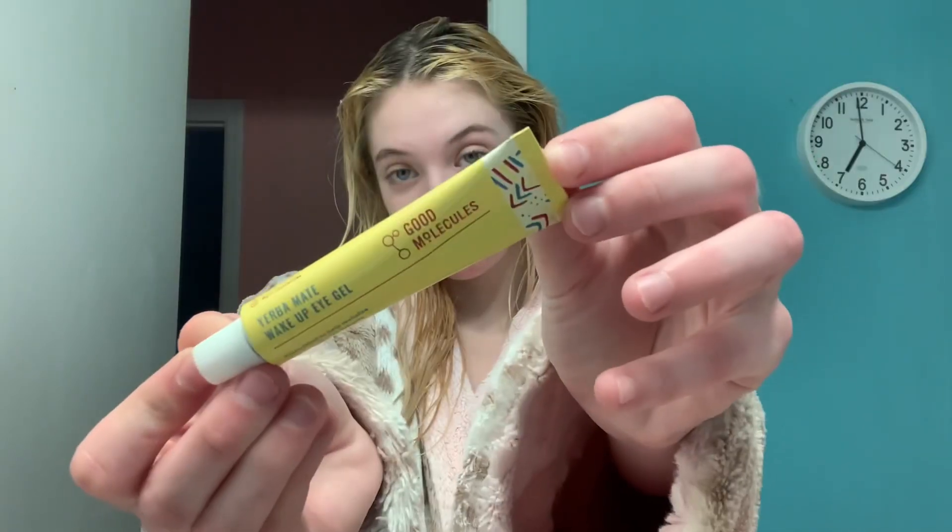Keeping up with the fabulous Good Molecules, I'm using their Wake Up Eye Gel that is just so amazing. Eye cream and eye gels are my absolute favorite product for skincare, and this one is just at the top of my faves. It's so nice and smooth and keeps my under eyes smooth, so nice and creamy and lightweight on my eyes.